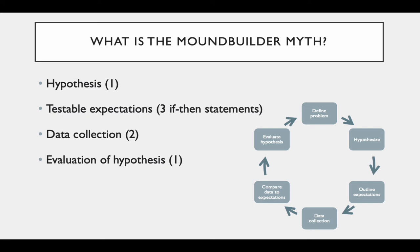In your reading for this module, there is a section that talks about the Mound Builder Myth. I want you to read that section carefully and identify: the hypothesis, three if-then statements related to that hypothesis, two ways that data were collected and what the data actually were, and then evaluate the hypothesis using the data — which of the if-then statements seems to be supported most by the evidence. Pause this lecture now, go take a look at that, and come back when you're done.